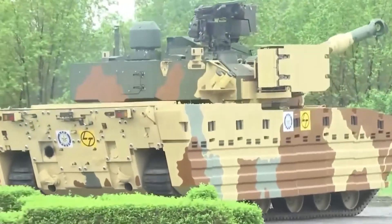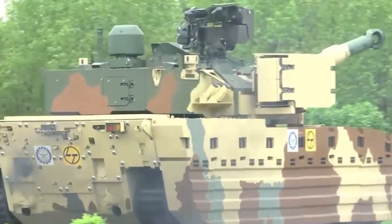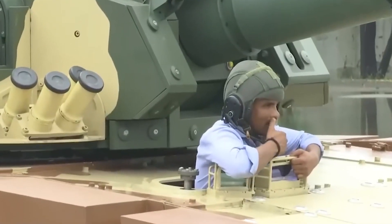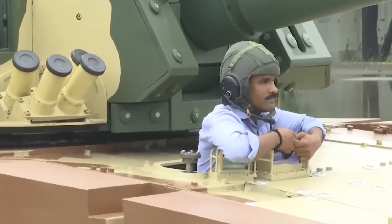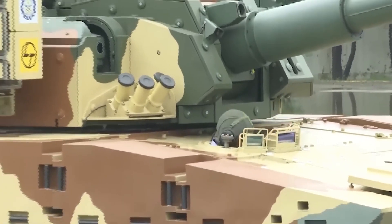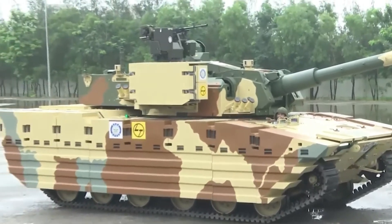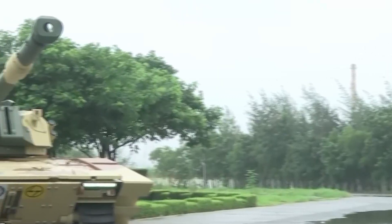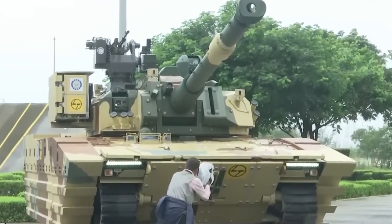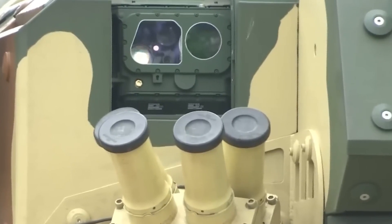To counter APFSDS rounds, tanks typically rely on additional passive and reactive armor, advanced composite armor, and active protection systems. As this is a prototype, these features will likely be added later. The Zorawar light tank has 60-degree frontal arc protection, which guards against small arms fire, artillery shell splinters, and some armor-piercing rounds. Its passive protection consists of layered materials, including ceramics and advanced composites, providing substantial defense against both kinetic and chemical energy threats. Other protections include a missile warning system that detects incoming missiles and activates countermeasures, and a laser warning system that alerts the crew to laser-guided threats and deploys smoke dispensers to obscure the tank's position.